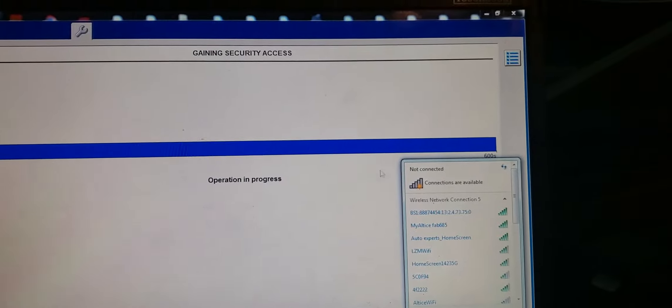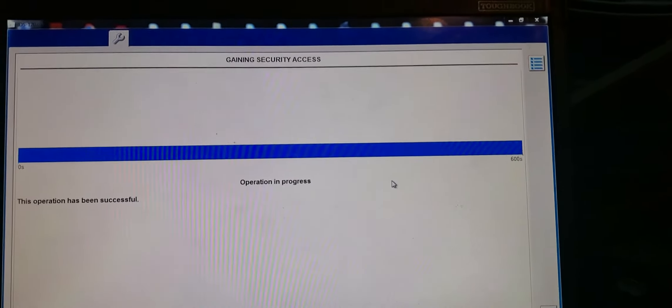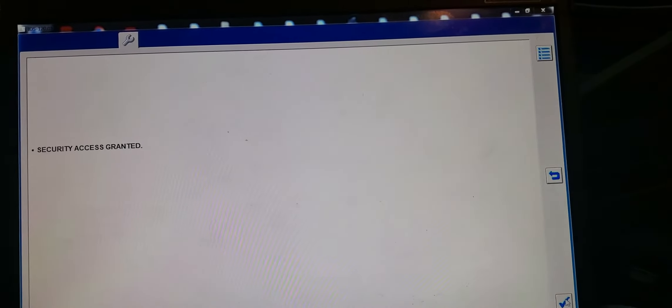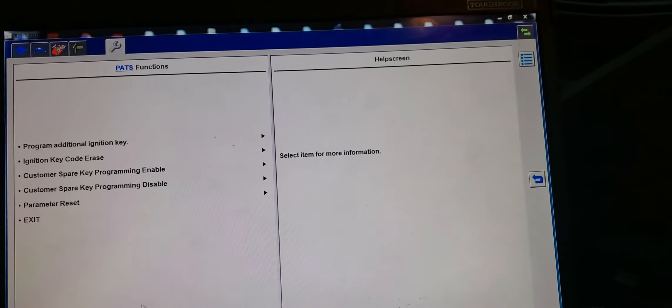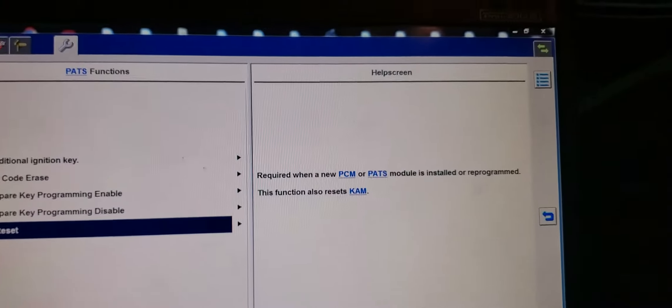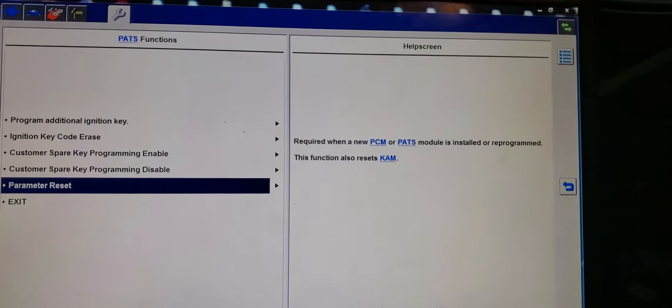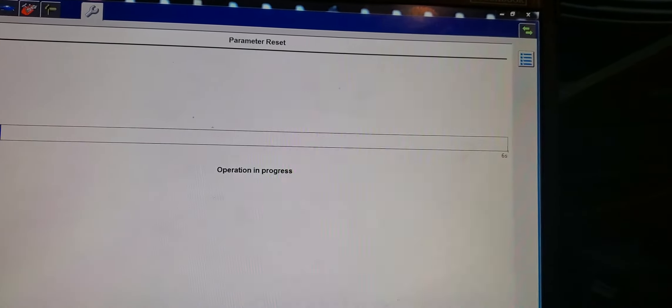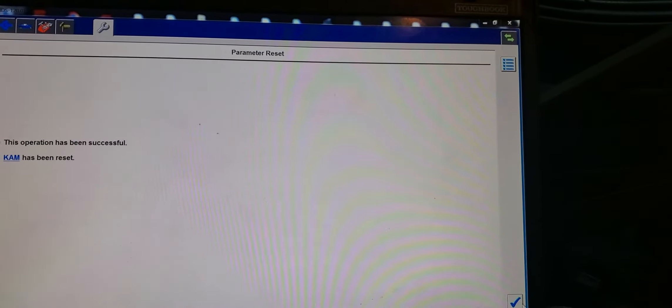Or you can go by VIN number. The operation is successful. Now access is guaranteed. You're going to come here — don't do keys. Just go to parameter reset, because the key is already programmed to the cluster through the chip and the antenna that is here. Because you changed the engine computer, you just go and do parameter reset — that means you want the car to accept the engine computer. You need two keys; we have two keys. Parameter reset is successful.